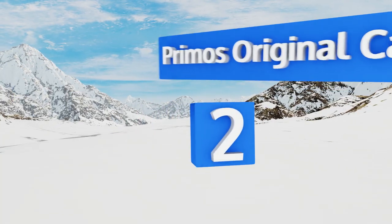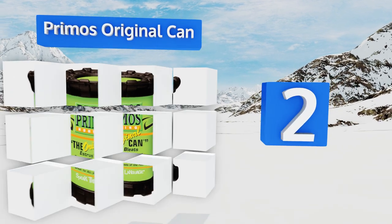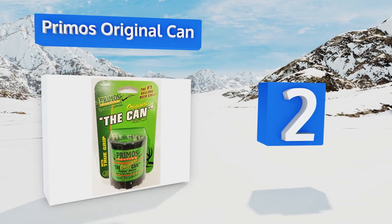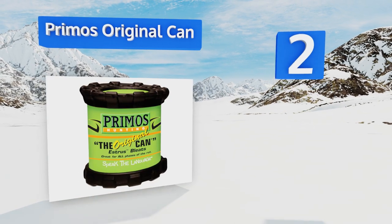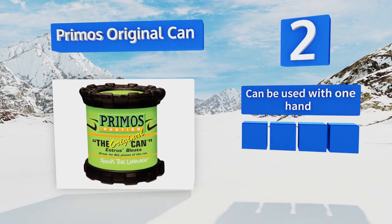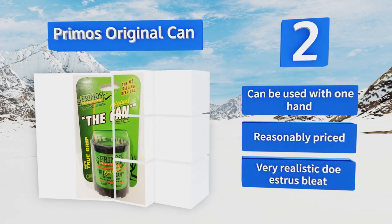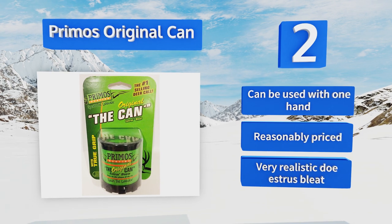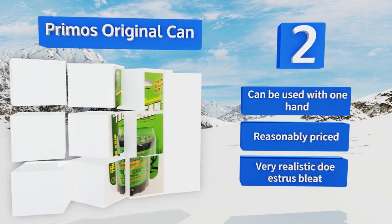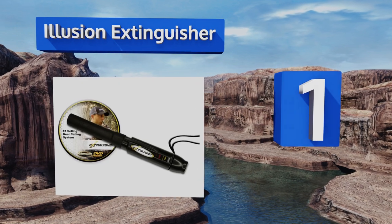At number two, the Primos Original Can is one of the simplest options on the market — you just turn it over repeatedly to activate it. It has large non-slip rubberized grips that minimize the chance of dropping it and also make it glove friendly. This one can be used with one hand, is reasonably priced, and produces a very realistic doe estrus bleat.